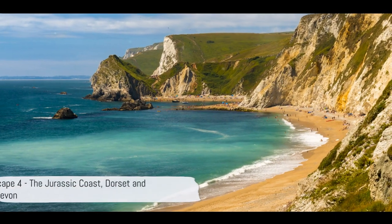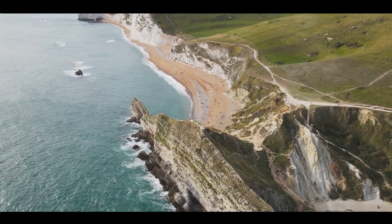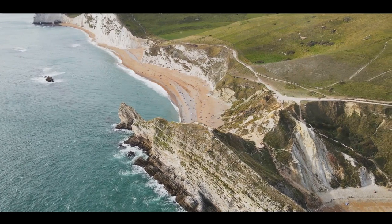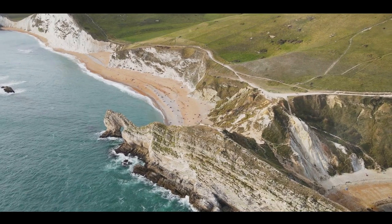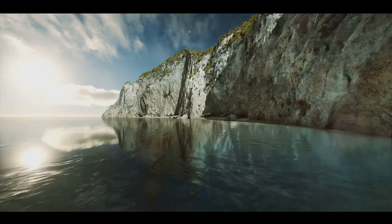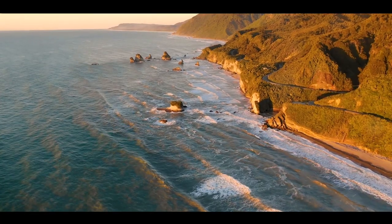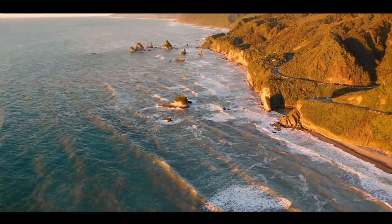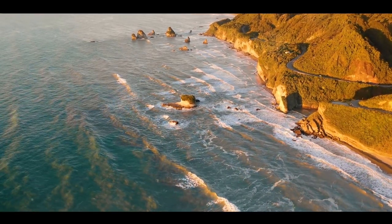Coming in at number 4, we travel back in time to the Jurassic Coast. This UNESCO World Heritage Site is a geological wonder, stretching approximately 95 miles along the southern English coastline. It's like an open book, revealing Earth's history over a staggering 185 million years. Imagine strolling along the beach, every step taking you further back in time, as the cliffs chronicle the Triassic, Jurassic, and Cretaceous periods. Each era has left its mark, with layers of sedimentary rock forming a dramatic backdrop of cliffs, coves, and arches.